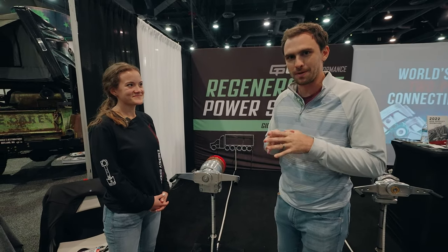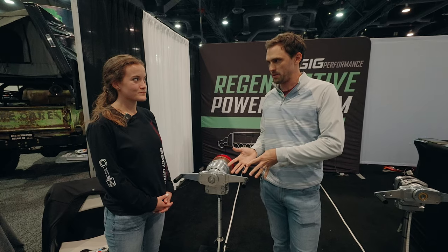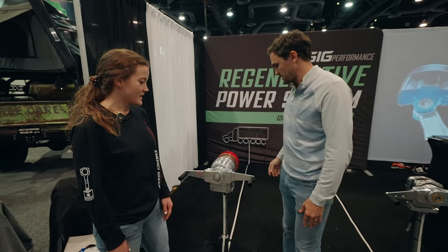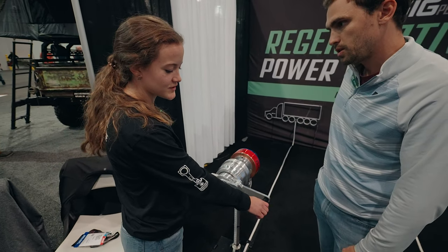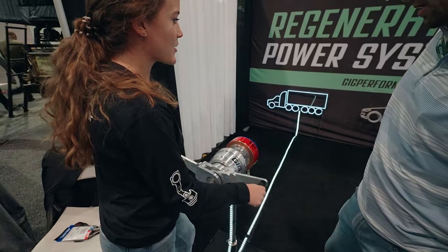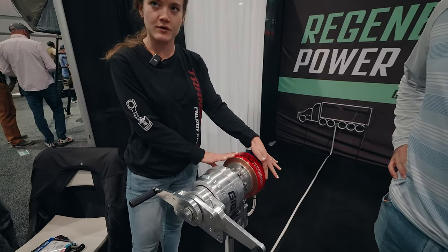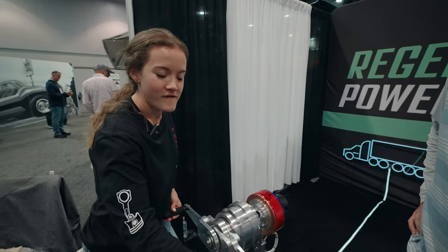I saw an article on CarBuzz, and we found Brittany here from Regenerative Power Systems. They have a suspension system in development. The simple version is: anytime you hit a bump on the road, that compression adds energy back into the battery. These arms here connect into your suspension system. When you go over bumps in the road, you're creating energy that powers your vehicle — supplemental to a typical EV. They use counter rotation, so if you only have 500 RPM here, you're generating 1,000 RPM and putting that back into the battery.